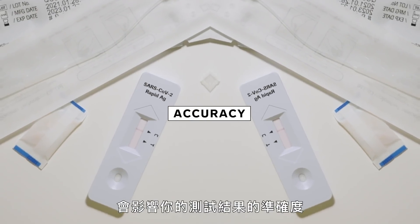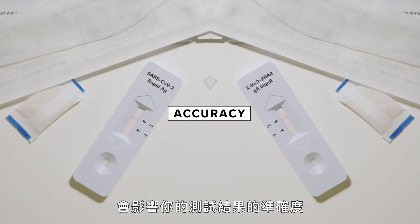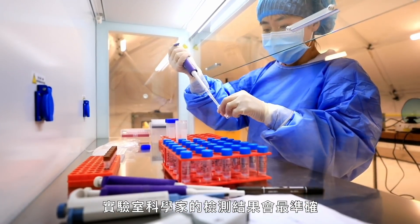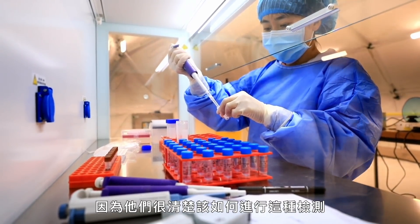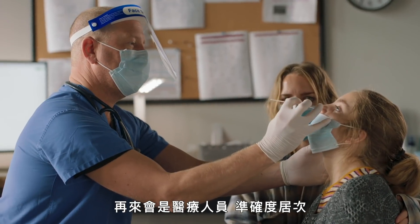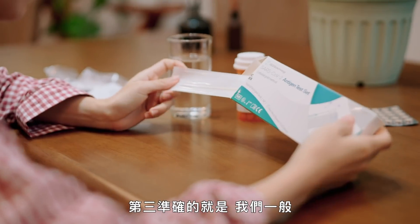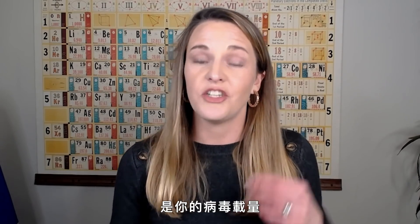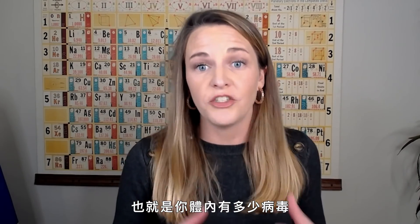There are some caveats as to how accurately your test results come in. Number one: whether you swabbed correctly. Lab scientists get the best results because they know exactly how to perform these tests, followed by healthcare workers, then the rest of us doing it at home. The second factor is your viral load — how much of the virus is actually present in your body.